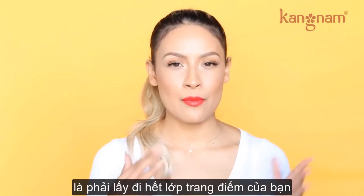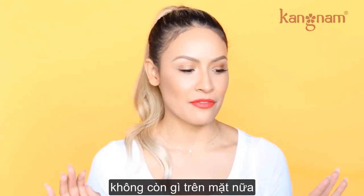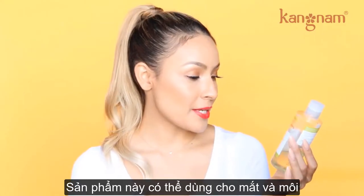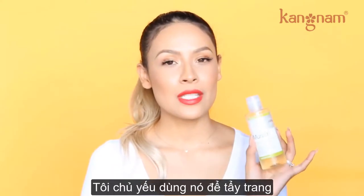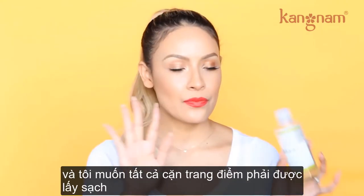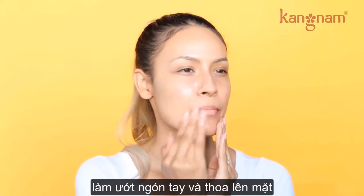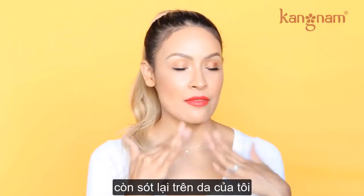As good as a makeup remover wipe is at getting most of your makeup off, it doesn't always get everything, so I am obsessed with this Murad Renewing Cleansing Oil. It's for the eyes, face, and lips, and it removes impurities, irritants, and makeup. I mostly use this for makeup because I know there's always leftover foundation. I take some of this oil, wet my fingers first, apply it to my face, rub it in circular motions, and get any leftover mascara or eyeliner off my skin.